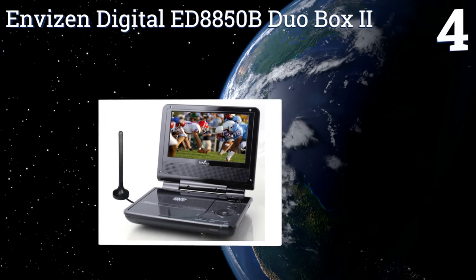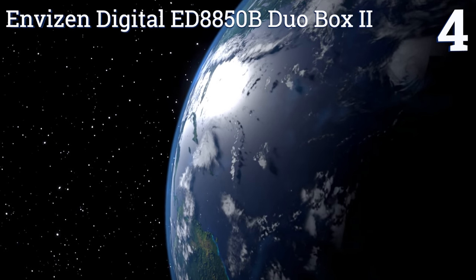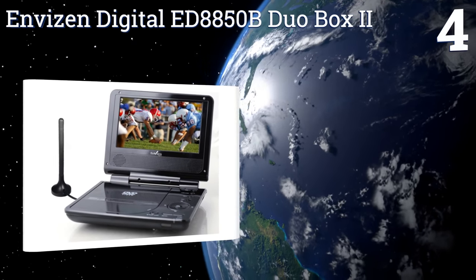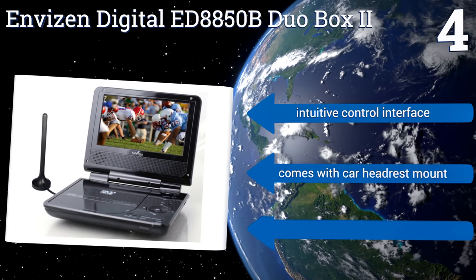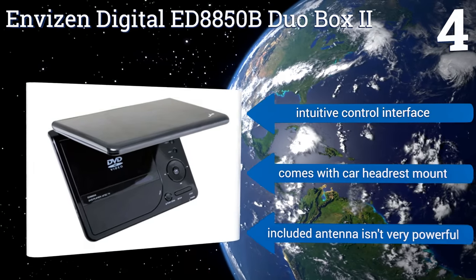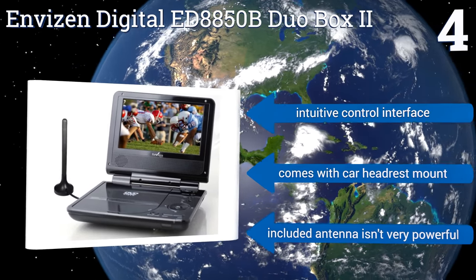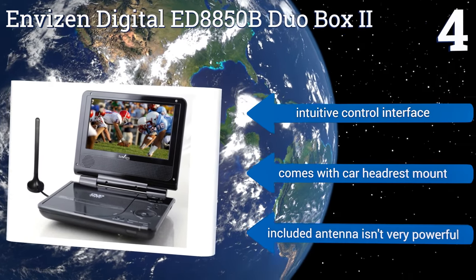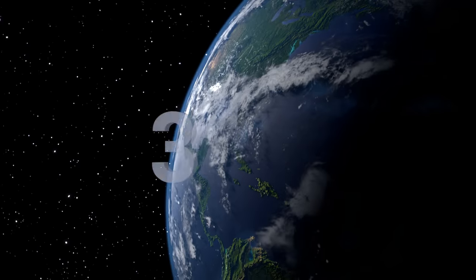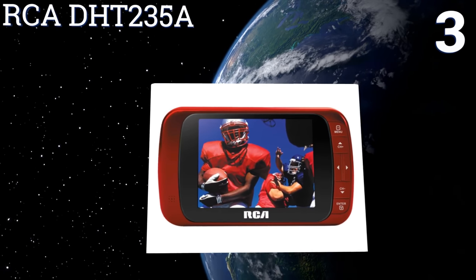At number four, the Envision Digital ED8850B DuroBox 2 is a portable TV and DVD player in one. It accepts multiple inputs including USB and SD card, and offers two and a half hours of playback time on a single charge, so it should get through your entire movie before dying. It includes an intuitive control interface and a car headrest mount; however, the included antenna isn't very powerful.